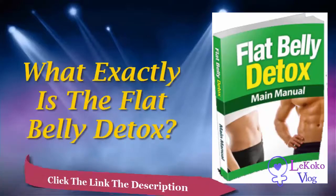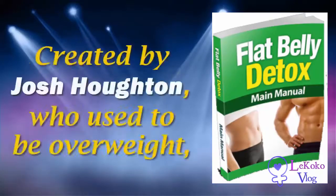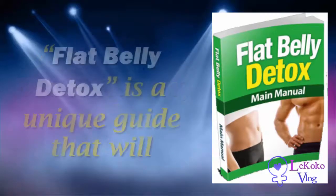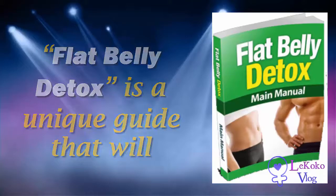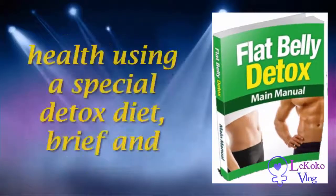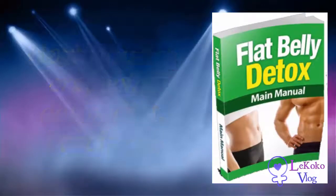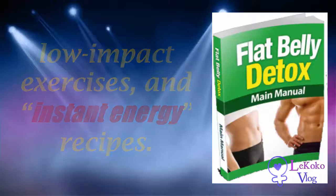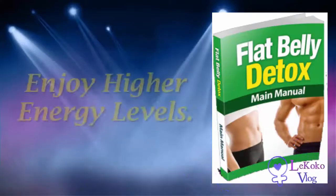So what exactly is the Flat Belly Detox? Created by Josh Houghton, who used to be overweight, and coach Derek Waller, a fat loss expert, Flat Belly Detox is a unique guide that shows you how to lose weight and improve your overall health using a special detox diet, brief low-impact exercises, and instant energy recipes.